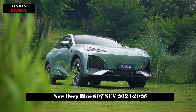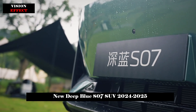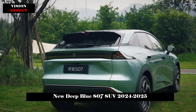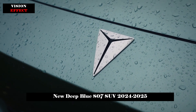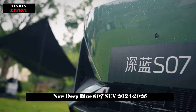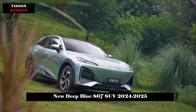On July 8, Deep Blue Auto officially introduced its midsize SUV, the Deep Blue S07. As a refresh of the existing Deep Blue S7, it adopts a new naming system and offers extended range and pure electric versions. It is also worth noting that the Deep Blue S07 will be the first Deep Blue vehicle equipped with the Huawei Chenkuan smart driving module.